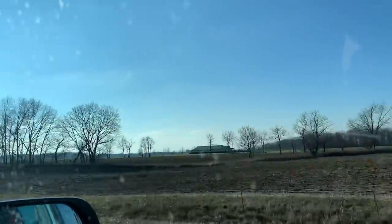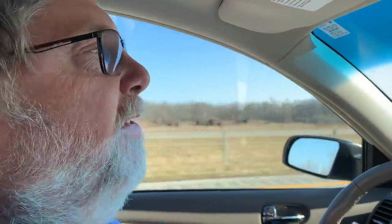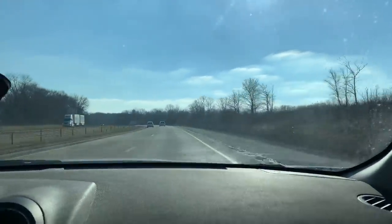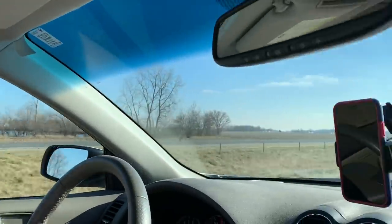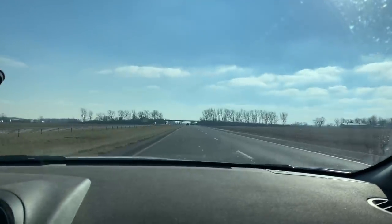I hate driving on concrete, by the way - the road noise is killer. But that's what you've got to deal with sometimes. It should hopefully be blacktop soon. We're on blacktop now and you can hear the difference in the road noise. There's still a little bit, but hardly any compared to what it is on concrete.